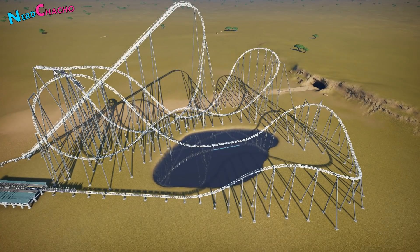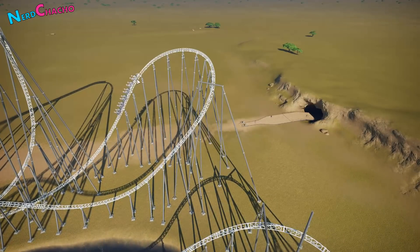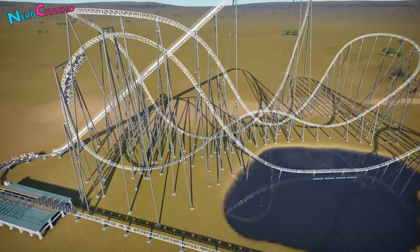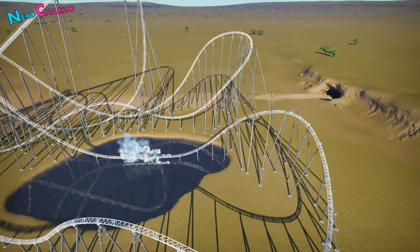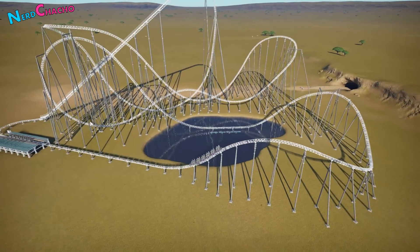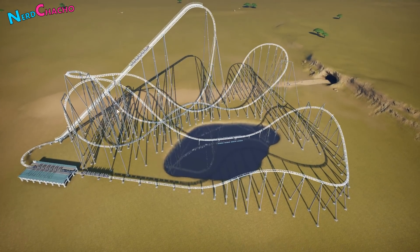So this is the train as it's leaving. It's going to come up into the stall turn and then come down into the drop. Then it comes around this way into a wave turn, into the Immelman. Down into the splash zone. And then into the final turn — which is a zero G roll here and then into a turn down here. So you can see all of these inversions actually happening on the plan, if you can decipher it.